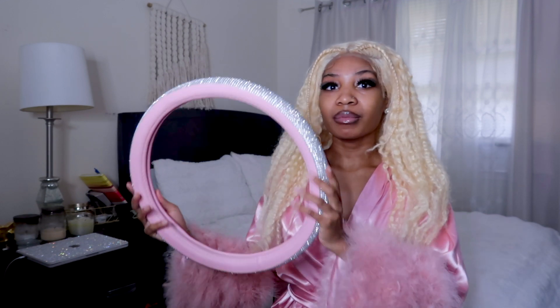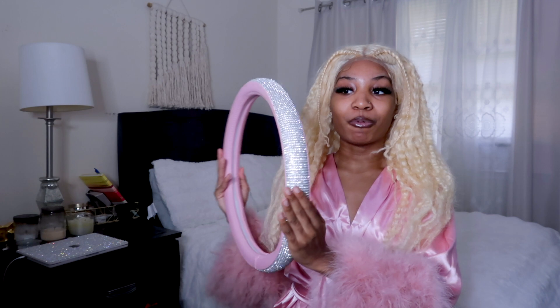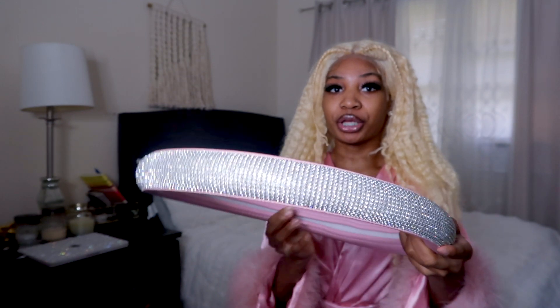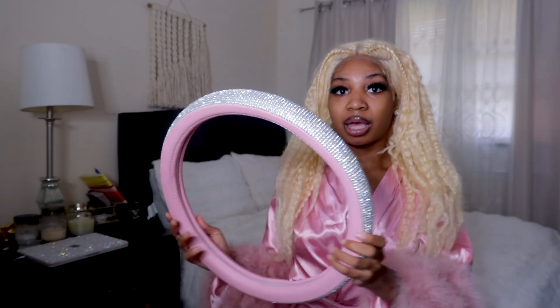Next we have this pink wheel from Amazon — it has rhinestones, it's super cute.